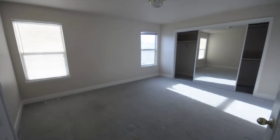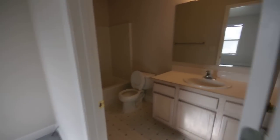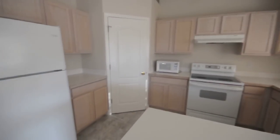A master bedroom with a big closet and its own bathroom. A kitchen area and dining room. Nice pantry there.